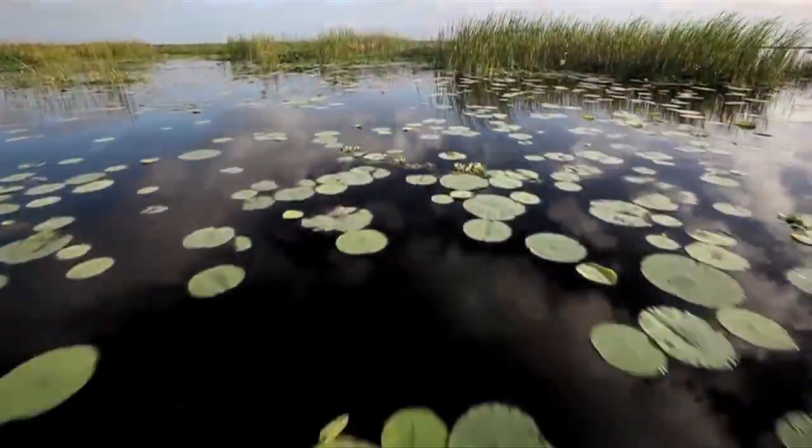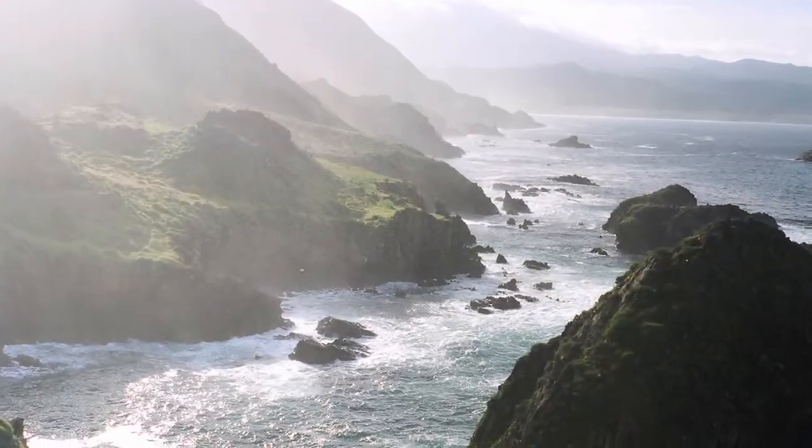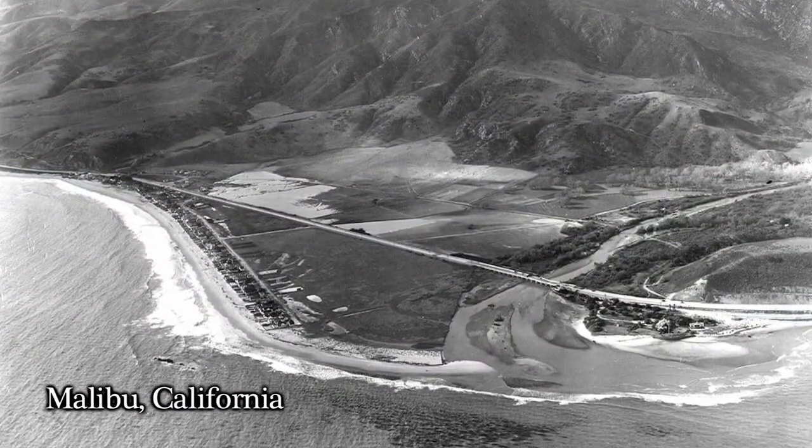We didn't know then what valuable resources we were destroying. Unlike our eastern broad coastal plains, Southern California has steep, rugged creeks and rivers that plunge quickly to the shoreline, and that produces smaller, more isolated wetlands. In addition, we've destroyed more than 90% of the wetlands that were here 150 years ago, and that means we've lost all the associated functions and values that come along with healthy coastal wetlands.